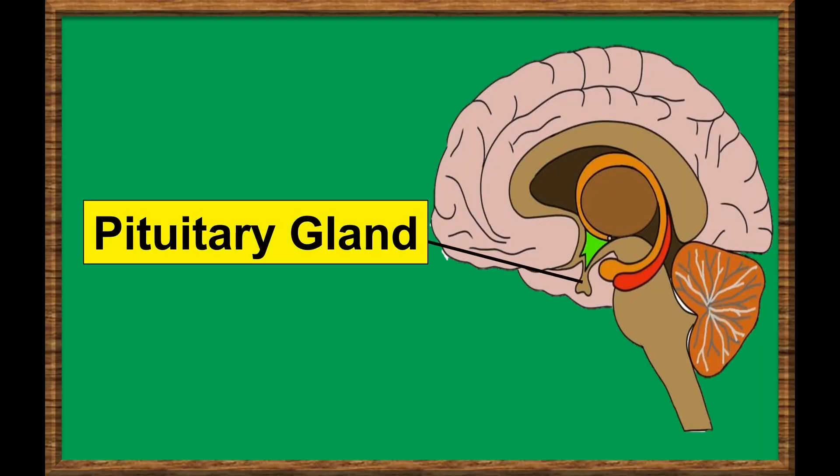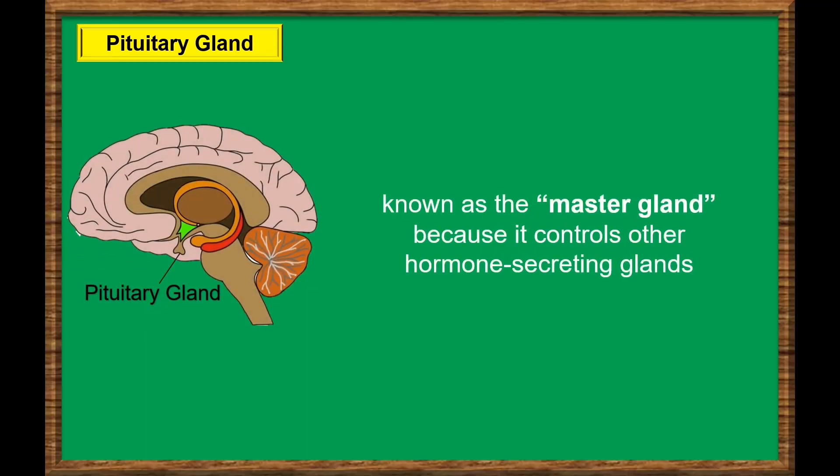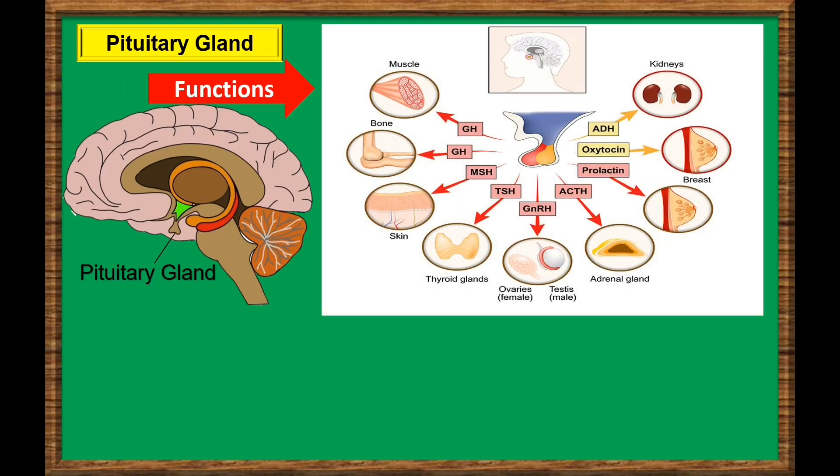The pituitary gland is a small pea-sized gland and referred to as the body's master gland, because it controls the activity of most other hormone-secreting glands. For example, the pituitary gland produces prolactin, which acts on the breast to induce milk production. The pituitary gland also secretes hormones that act on the adrenal glands, thyroid gland, ovaries, and testes, which in turn produce other hormones.